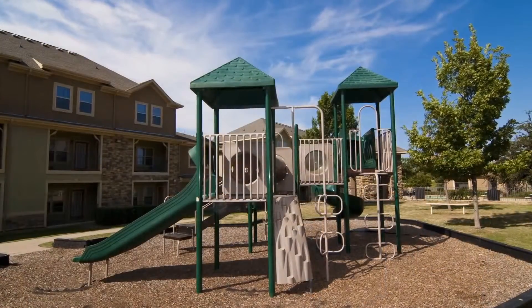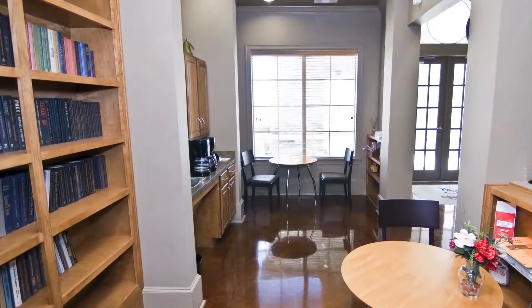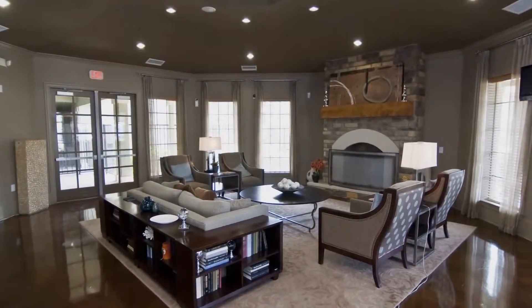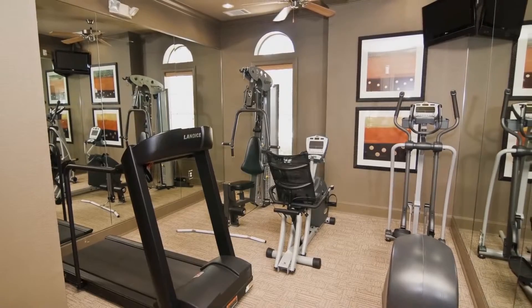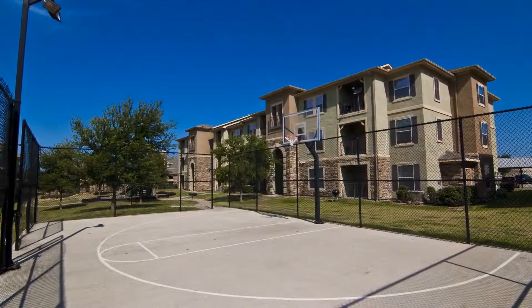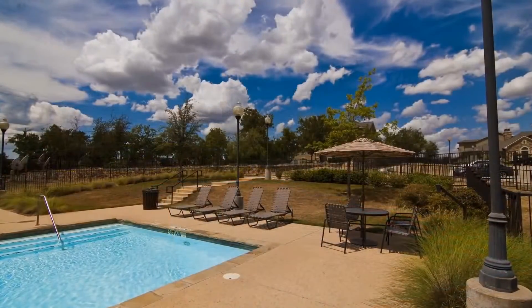In our family-friendly community, you'll find your children couldn't be happier with a playground and children's activity center. Our elegant clubhouse and attached full-service business center is available to all residents. You can also get a great workout in our state-of-the-art fitness center and sport court, or sit back and relax at our resort-style swimming pool and picnic and grilling areas.